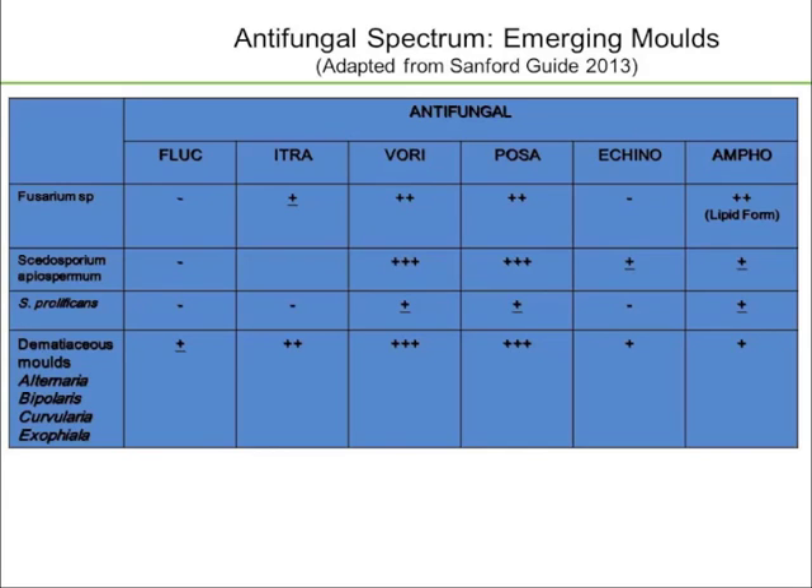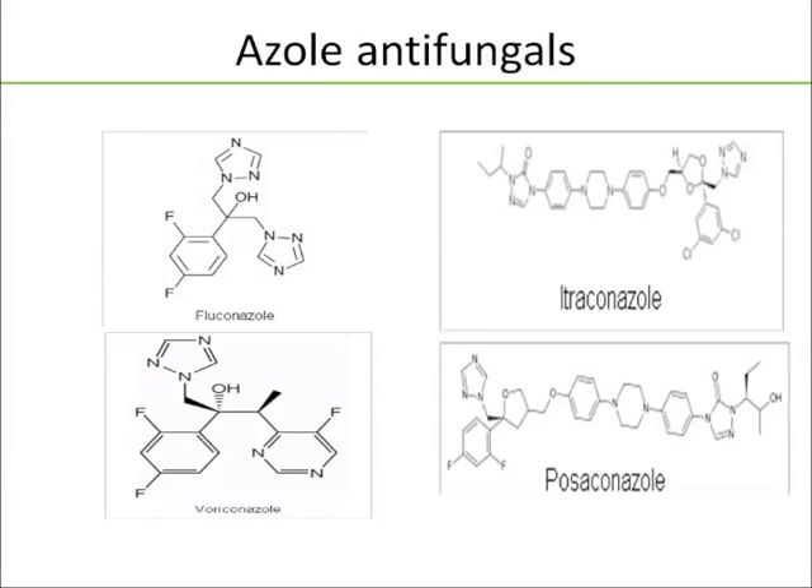The dematiaceous molds are also extended-spectrum azole-susceptible. Starting with the azole antifungals, I like this slide because you can see the structural similarities between fluconazole and voriconazole — Pfizer actually chemically altered fluconazole to create voriconazole. Itraconazole and posaconazole have markedly different structures compared to fluconazole and voriconazole.